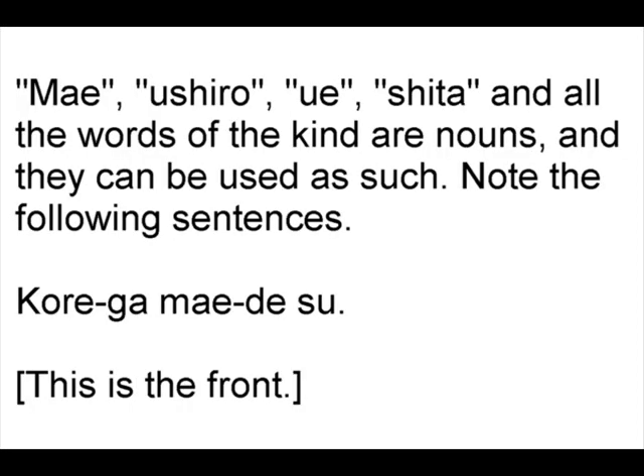Mae, ushiro, ue, shita, and all other words of the kind are nouns, and they can be used as such.